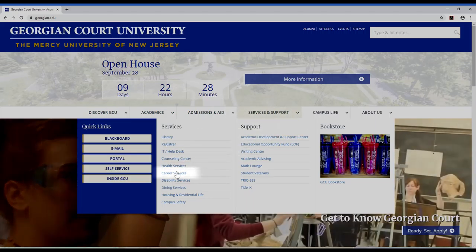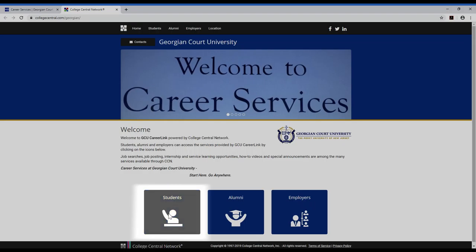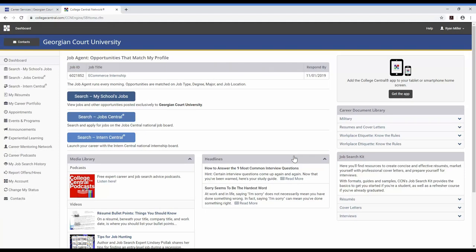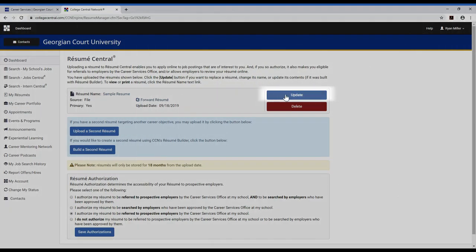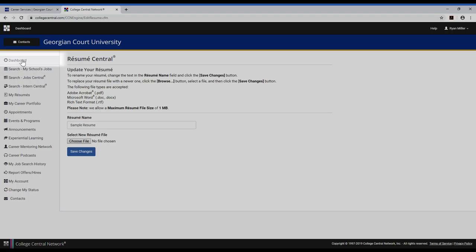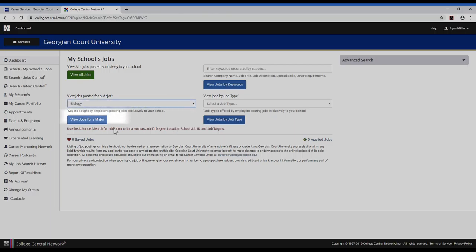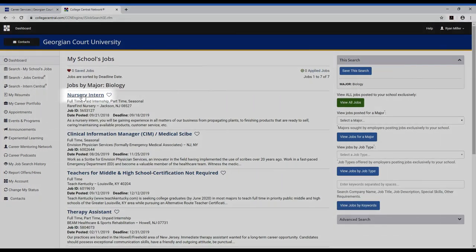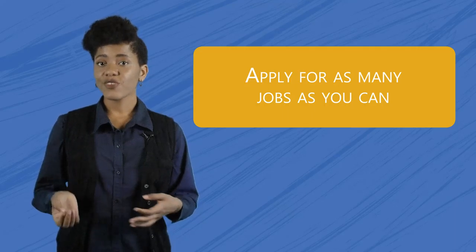To find job postings on campus, go to the GCU website, georgian.edu. Click on Service and Support and select Career Services. From there, click on GCU CareerLink. Next, choose the Students button and log in. Before you can apply for jobs, you have to upload a resume. Choose My Resumes on the left side to upload a document. Once you've uploaded a resume, click on Dashboard to return to the main screen, and then click Search My School's Jobs. Here, you can search for jobs by type, major, and certain keywords. If you see a job you like, scroll to the bottom of the description to apply for it.